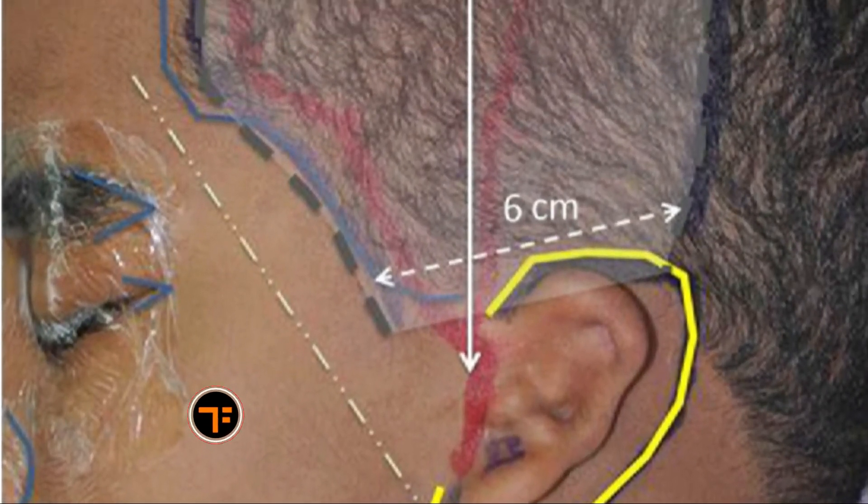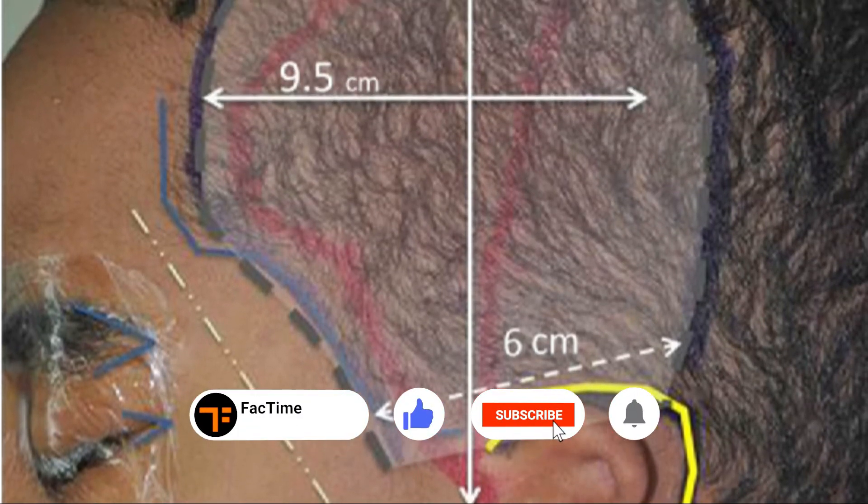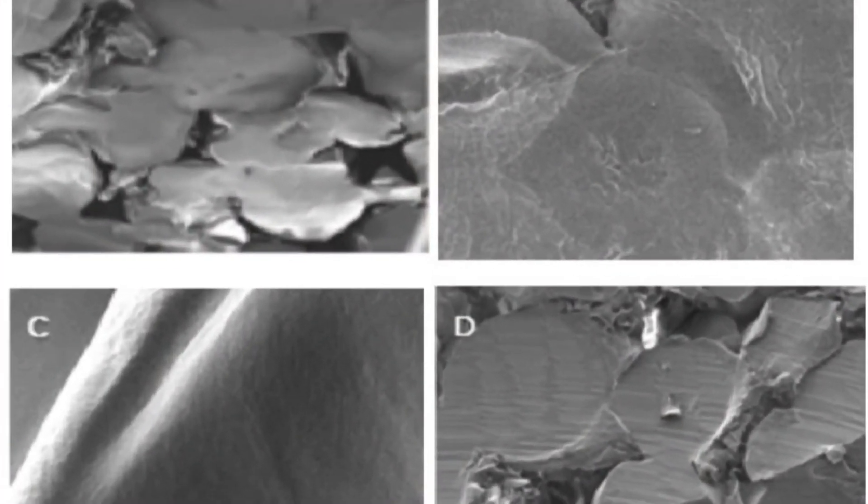For PPE implants, the procedure typically requires taking a large section of skin from a patient's scalp, with an early risk of infection and a later risk of implant changes.